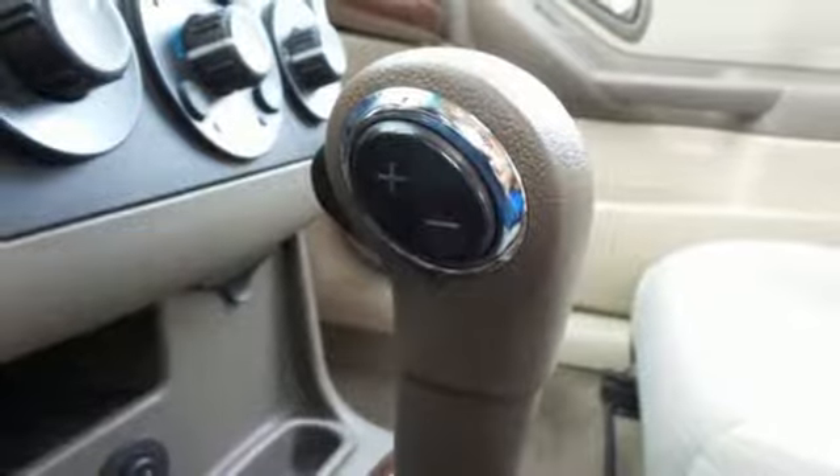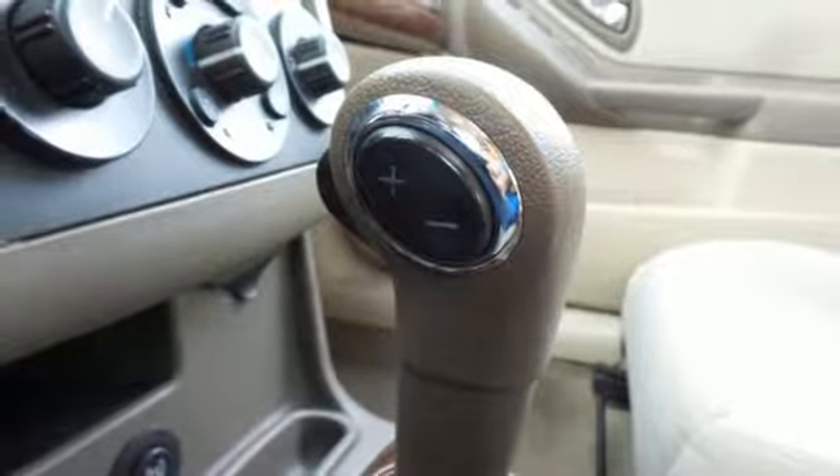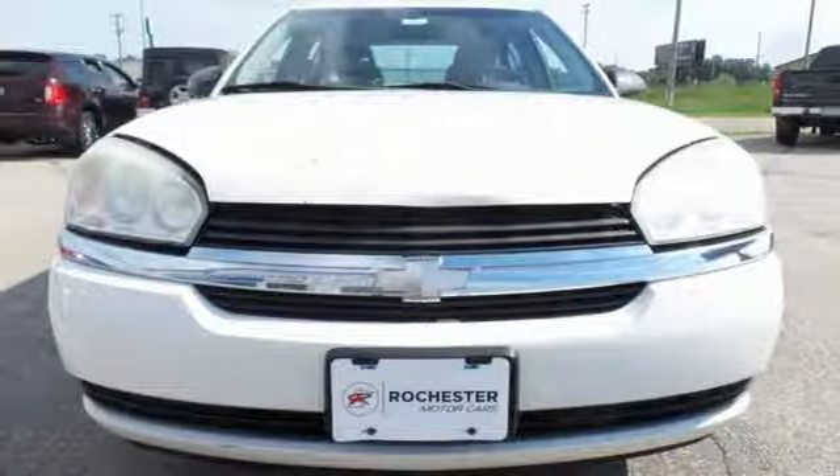There's no car in its class safer than the Malibu, with its stellar crash test scores and rock solid build quality. See it for yourself today.